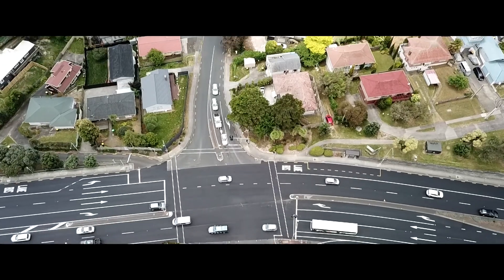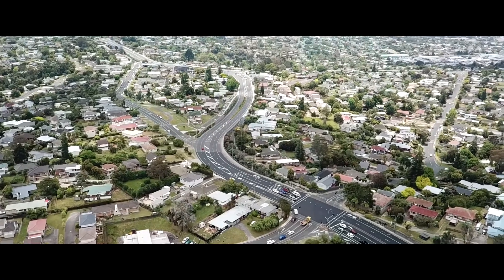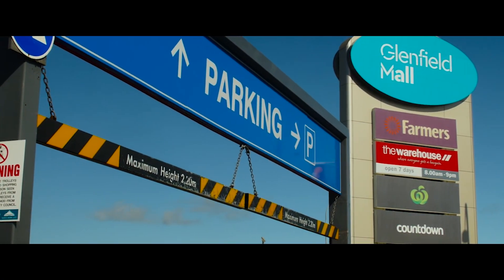Hogan's Road is always a very popular location close to everything you might require, including the motorway exits, popular Glenfield shopping mall and leisure center, good schools and parks.